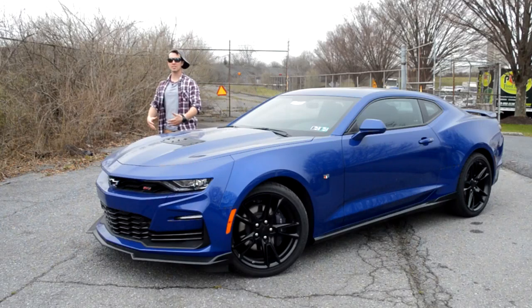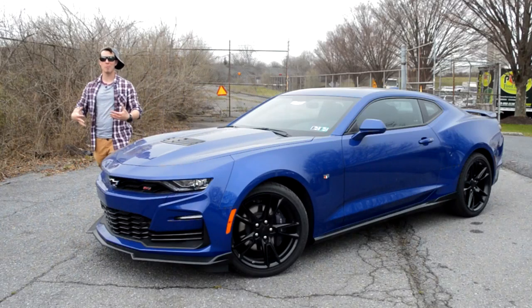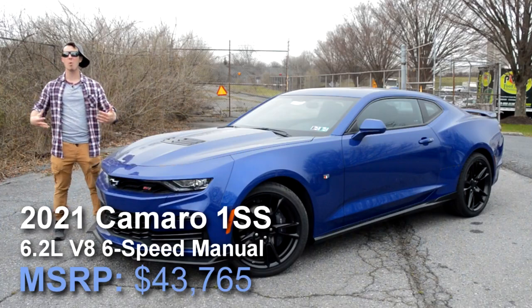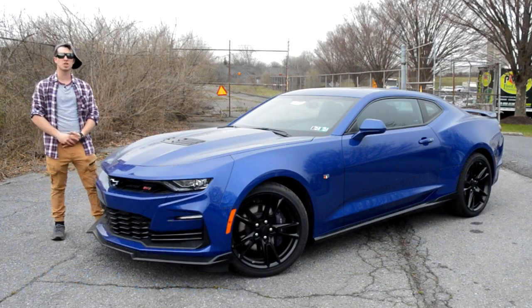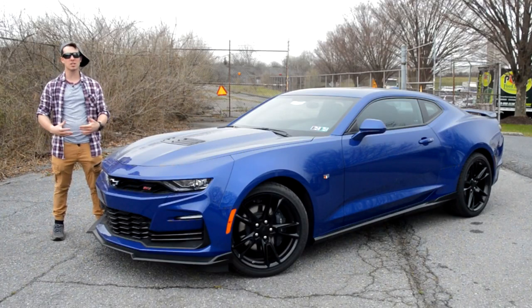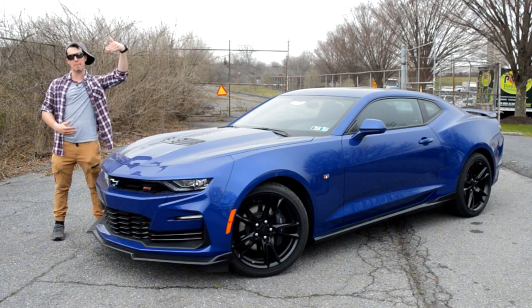Sup. My name's Isaac, but for the purposes of this opening sketch in my video review of this 2021 Camaro 1SS, my name is going to be Chaz. My parents named me that because Chad wasn't enough. They needed to go one step beyond.